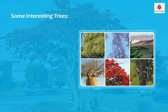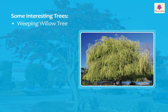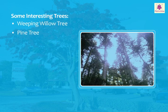Interesting trees. Weeping willow tree: it is a hybrid of a Peking willow and a white willow pine tree.